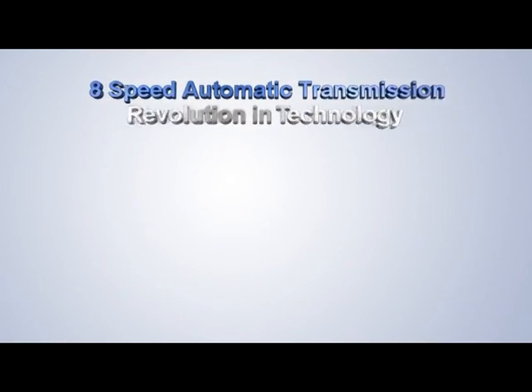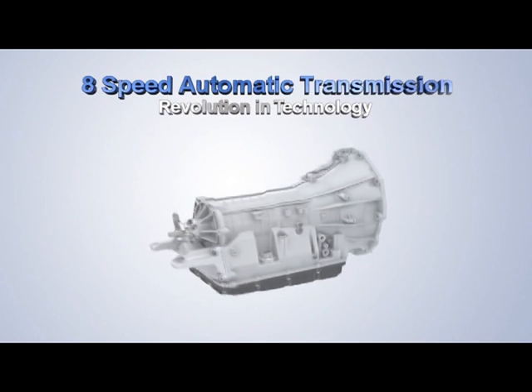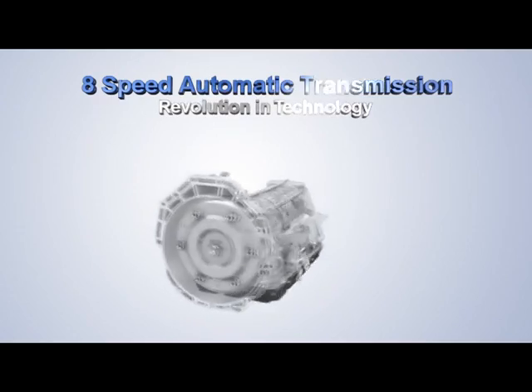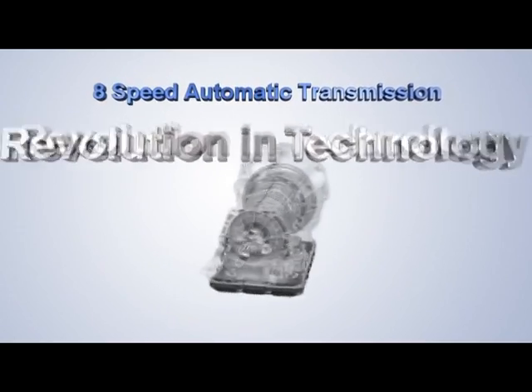A remarkable evolution in transmission technology — Hyundai's FR-Type 8-Speed Automatic Transmission, developed by Hyundai Motor. The concept features a unique layout and incorporates about 130 technology innovations which have been patented.